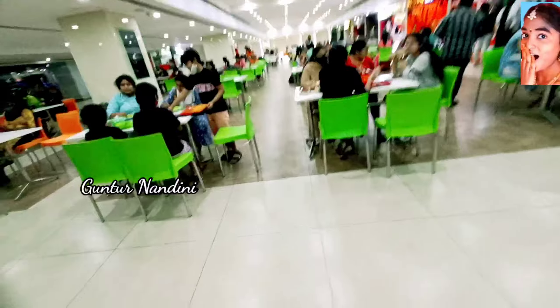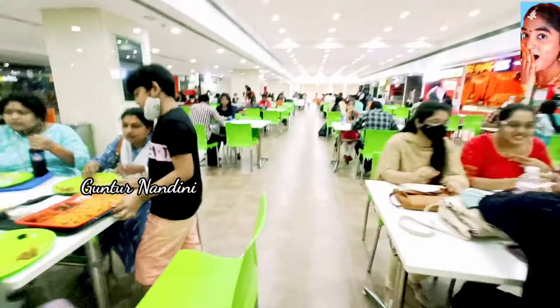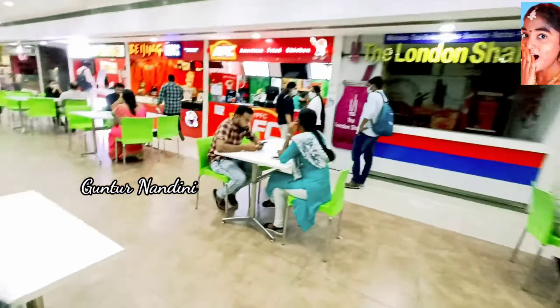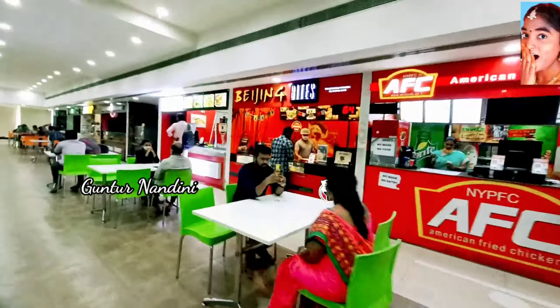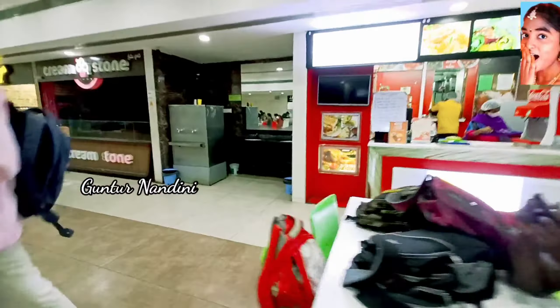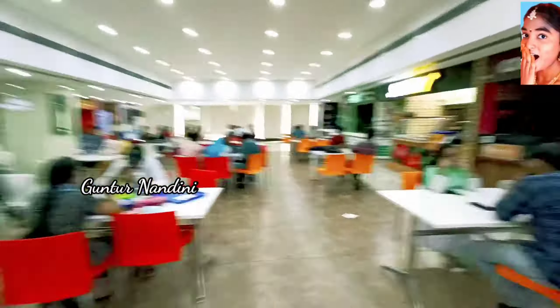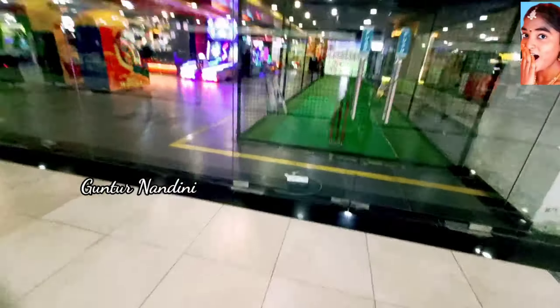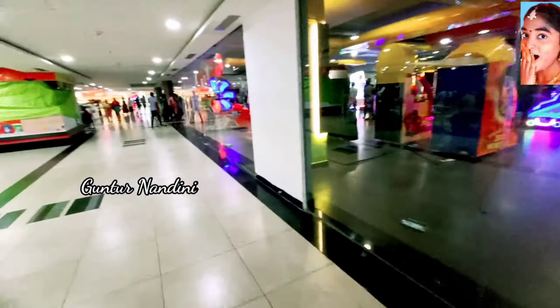This is my favorite — the food section. Here is the London Shakes starting. Moving on — Cream Stone is also available, and there is a Subway as well. Then we move on to the second floor game section.